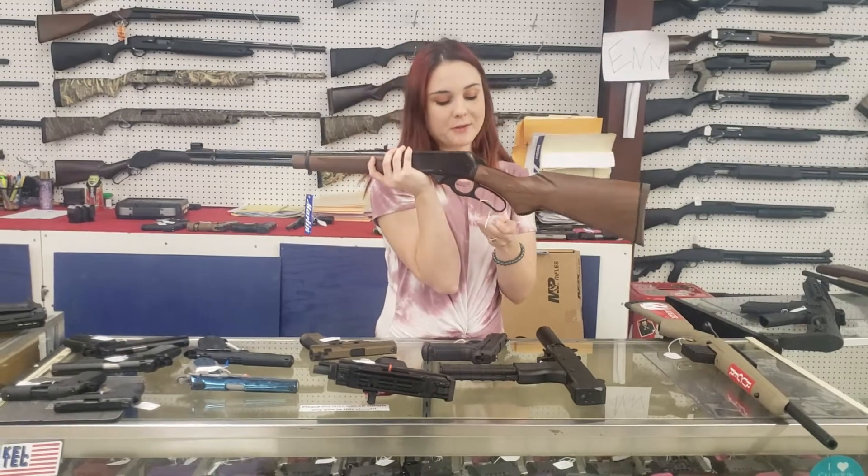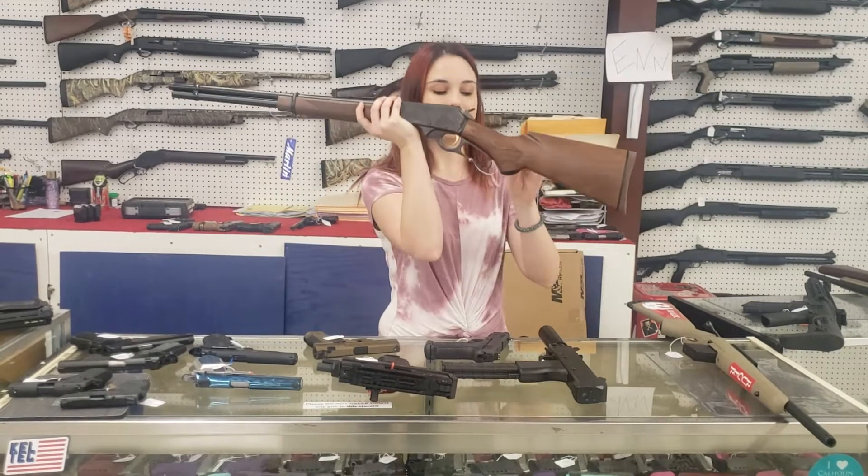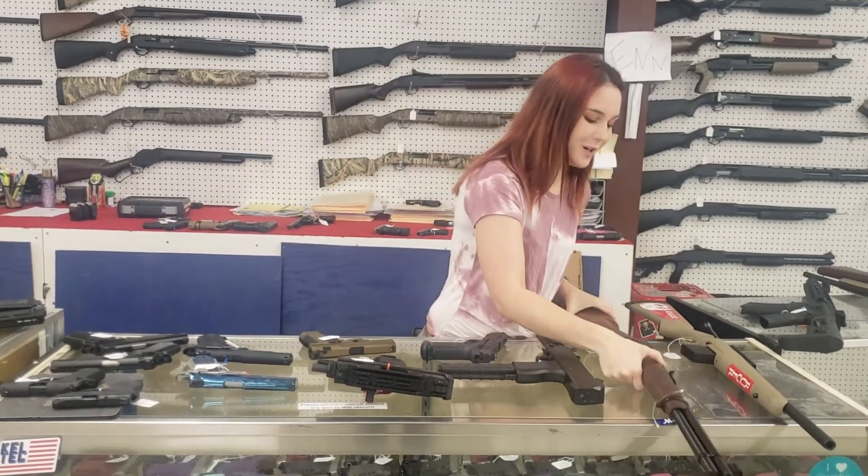Marlin 336C — the cool thing about her, y'all, she's .35 Remington. This thing is awesome. $535 plus tax is going to take her home.